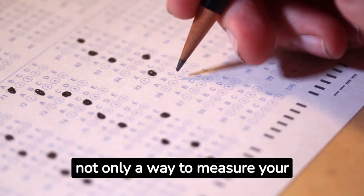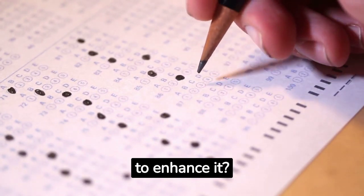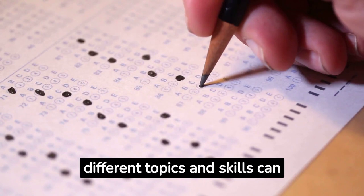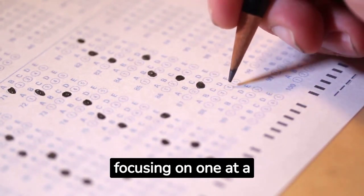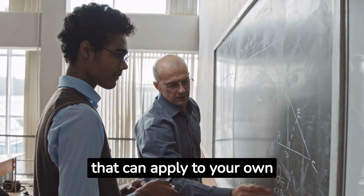Or that testing yourself is not only a way to measure your learning, but also a way to enhance it? Or that mixing up different topics and skills can help you master them better than focusing on one at a time?